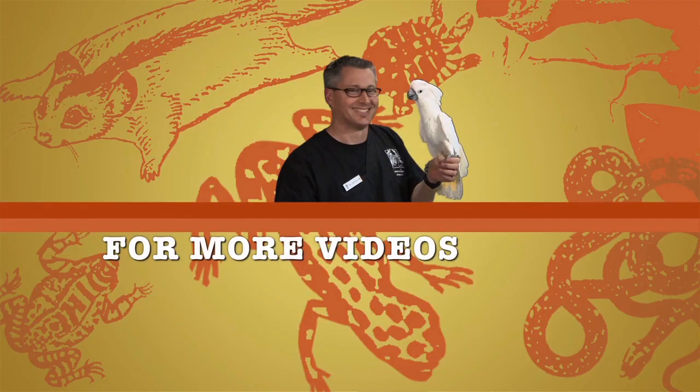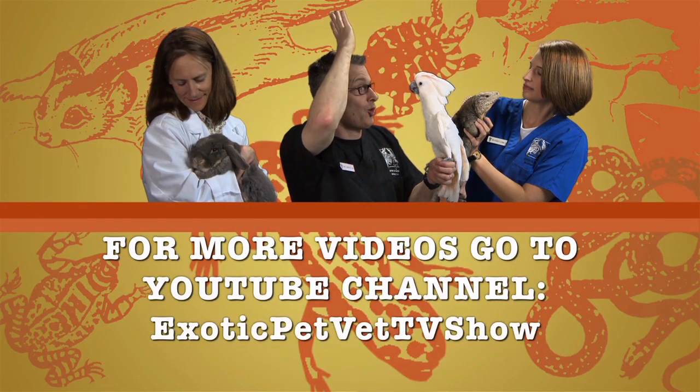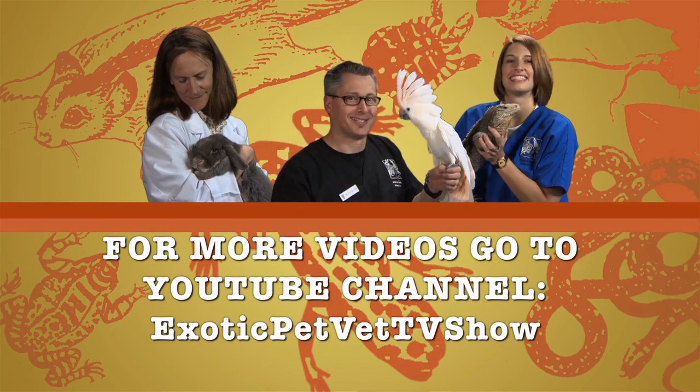That's all for today. I'm Dr. Stacey Leonetti from Avian and Exotic Animal Care in Raleigh, North Carolina. If you're interested in learning more smart facts about different animals, please subscribe to our YouTube channel, Exotic Pet Vet TV Show. Thank you.